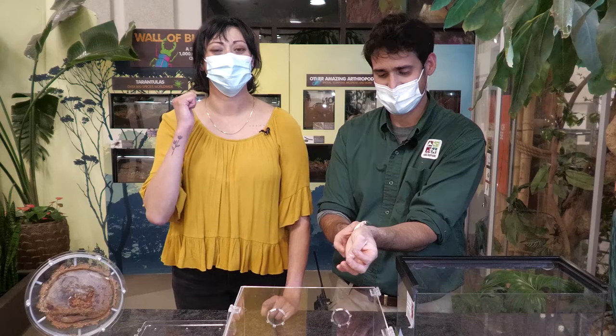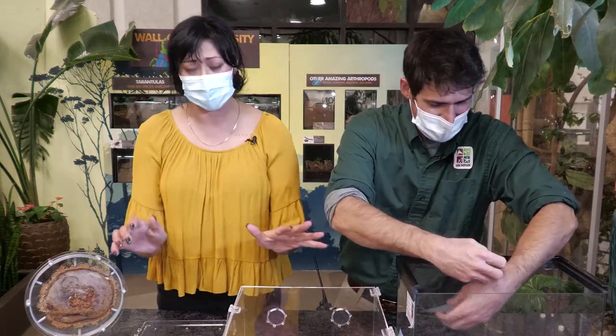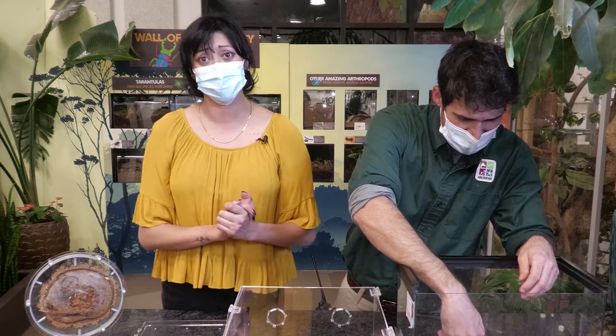Unfortunately for me we are leaving my favorite group of arthropods — the cockroaches — and moving into, for me, my least favorite arthropods I have ever met. Do you want to give us a sneak peek? I look forward to this: grasshoppers, crickets, and katydids — the jumpy ones. Oh no.